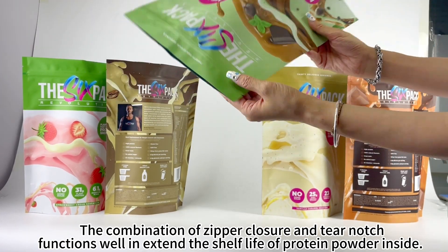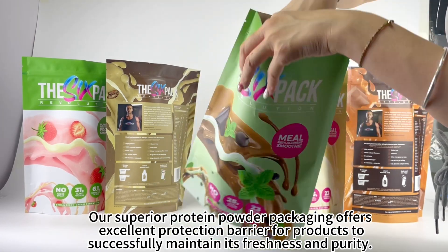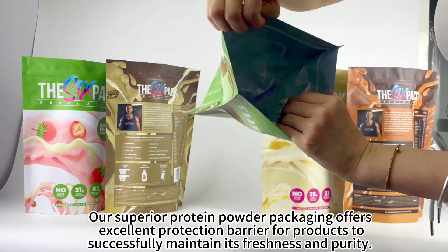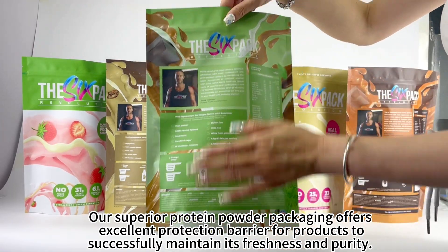The combination of zipper closure and tear notch functions will extend the shelf life of protein powder inside. Our superior protein powder packaging offers excellent protection barrier for products to successfully maintain its freshness and purity.